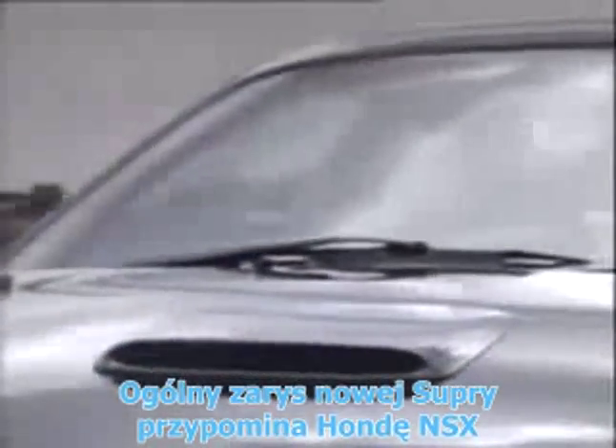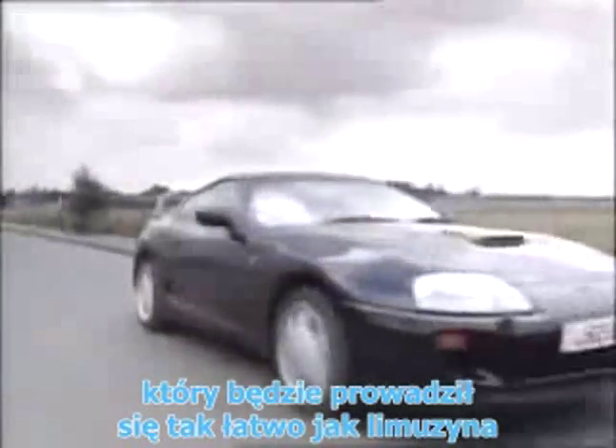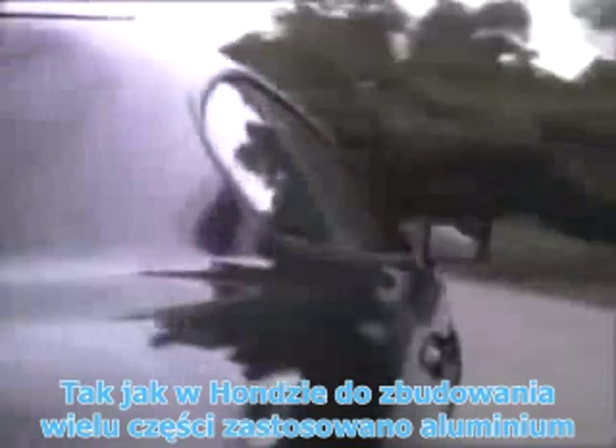The overall concept of the new Supra is similar to that of Honda's NSX — to build a sports car as light and as strong as possible, but also as easy to drive as an everyday saloon. As with Honda, they've used as many aluminium alloy components as possible in an effort to improve the power-to-weight ratio and assist both handling and braking.